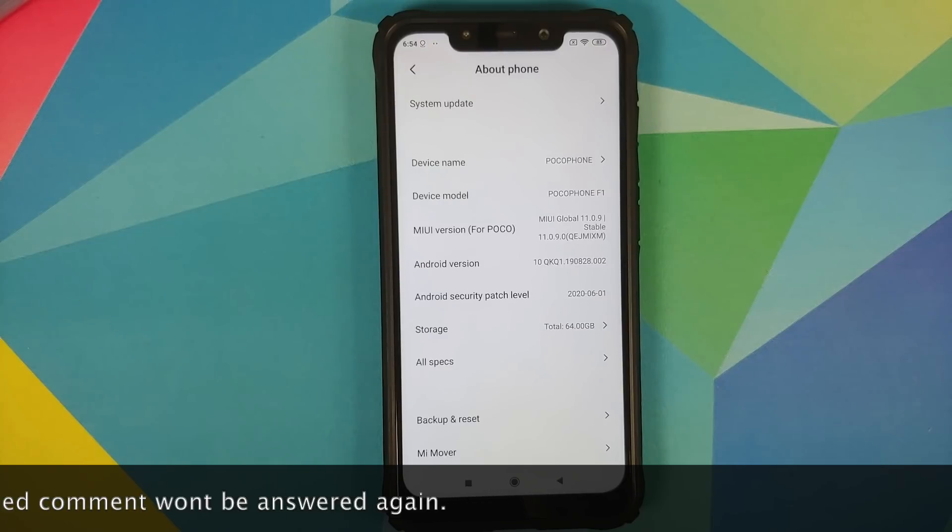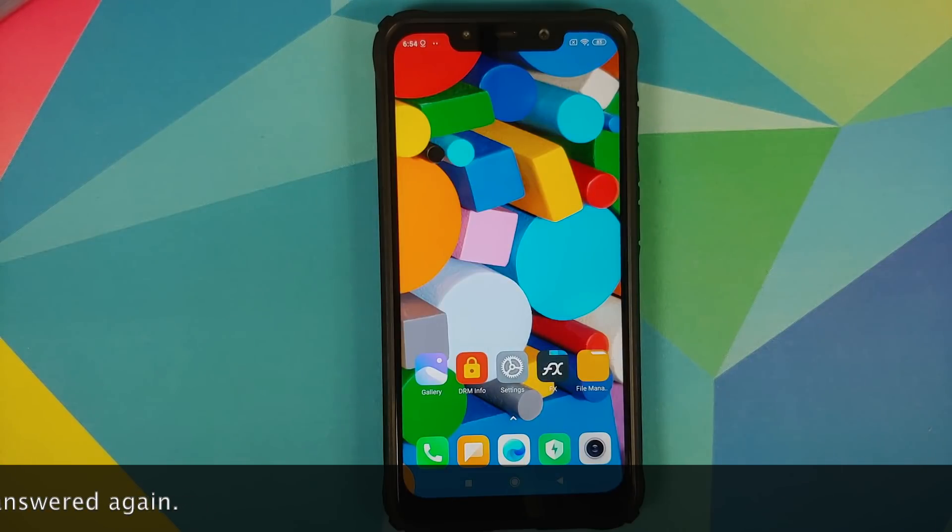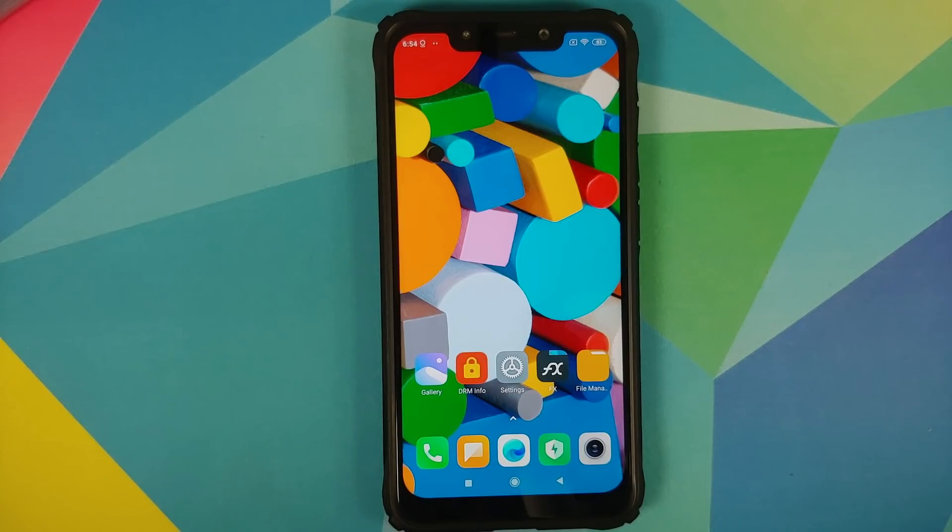Right now I am running MIUI 11.0.9.0 based on Android 10. Before we get down to the process let me clear out a few things and frequently asked questions. First, what are the features of this build — we have a separate video for that which can be found in the description and in the pinned comment. Next, this is the official update from Xiaomi.